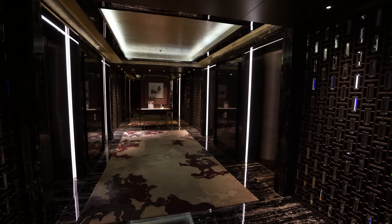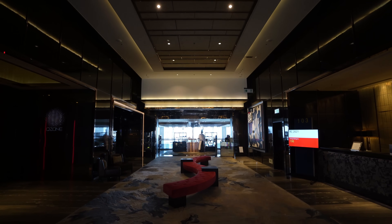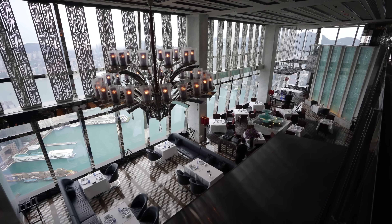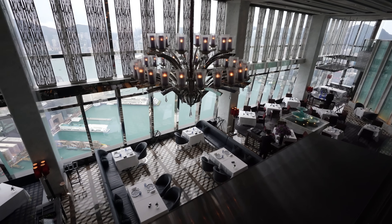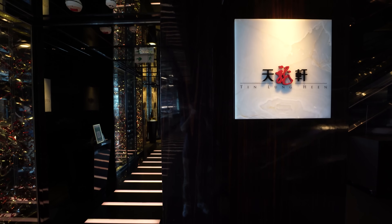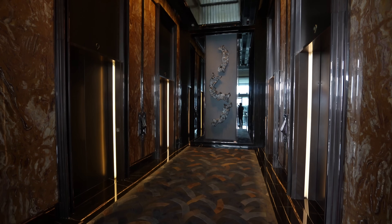Situated 100 floors above one of the most ostentatiously wealthy cities in the world, the Ritz-Carlton Hong Kong likes to show itself off, as you can imagine. I have heard that the Tin Lung Heen dim sum restaurant is one of the best in the world, and it's definitely something I want to try next time.